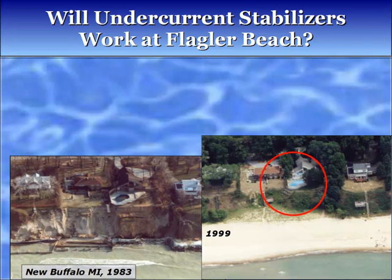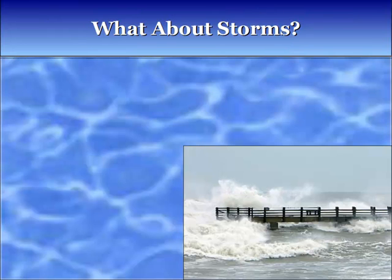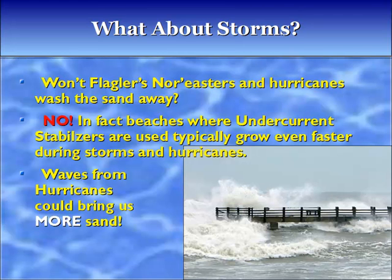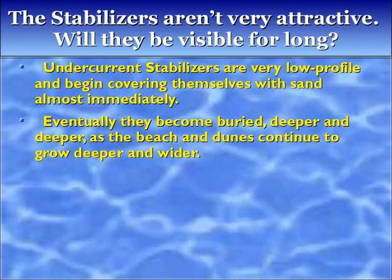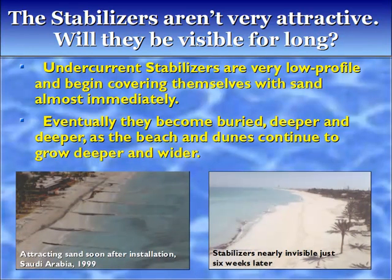They can save Flagler's beach. What about storms — won't Flagler's nor'easters and hurricanes wash the sand away? No. In fact, beaches where undercurrent stabilizers are used typically grow faster during storms and hurricanes. Waves from hurricanes could bring us more sand. The stabilizers aren't very attractive — will they be visible for long? Undercurrent stabilizers are very low profile and begin covering themselves with sand almost immediately, eventually becoming buried deeper and deeper as the beach and dunes continue to grow. And anyway, could they be less attractive than what we have now?